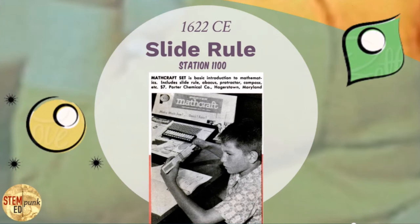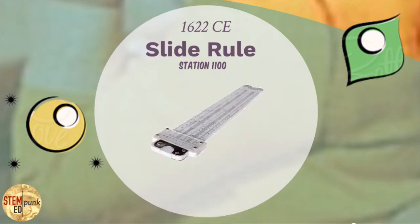Last but certainly not least: the computing device that had a major role to play in all STEM activities for 350 years — the slide rule. Hands down, the most common personal portable computer that every STEM professional would have around themselves at all times.